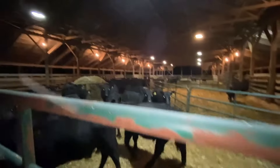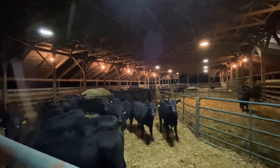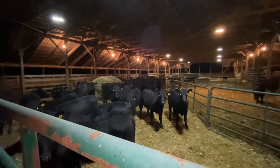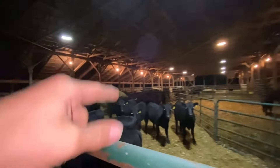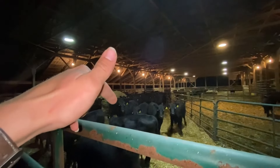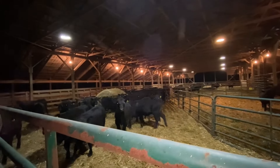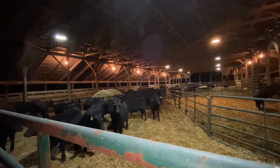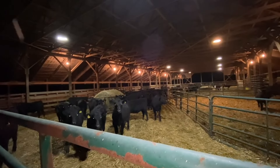The calves are pretty big but they're bawling - they don't really know what's going on, they left their moms. They all look pretty good though. We had one wild one today that gave us a lot of trouble - he escaped when we were loading him, I think it was number 100. It was a hassle to get him back in but we got them all here.